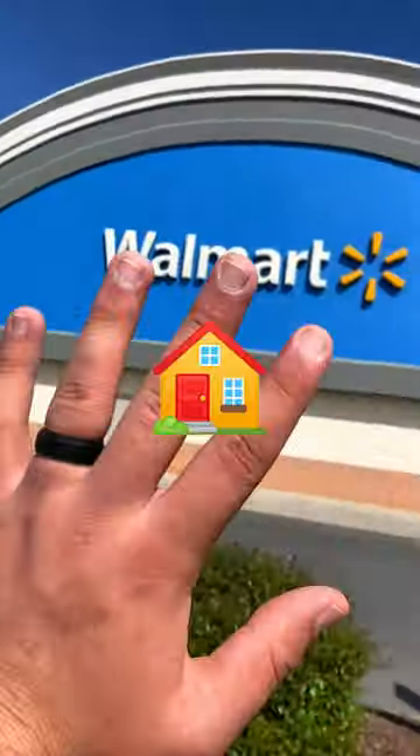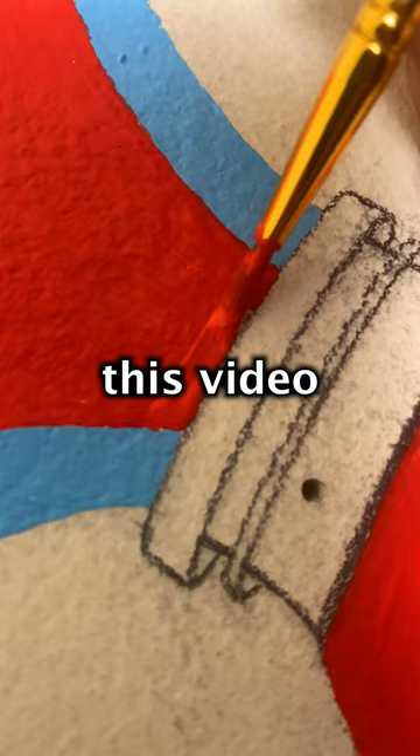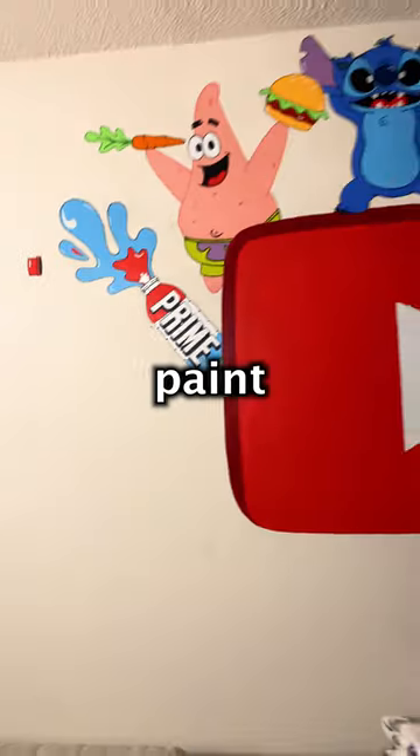After that, we said bye to Rick and made our way home to start sketching. Fun fact: I've never actually tasted Prime before, so if this video blows up, I'll taste them and let Logan Paul know if they're any good. But anyways, here's the finished product — let me know what I should paint next.